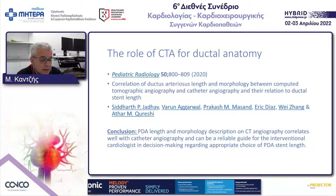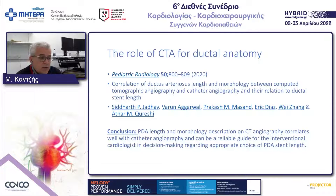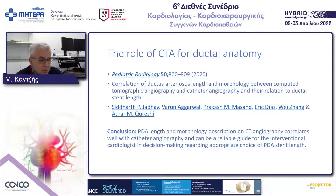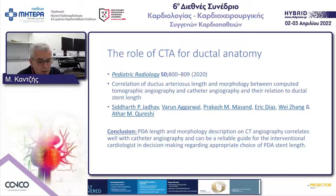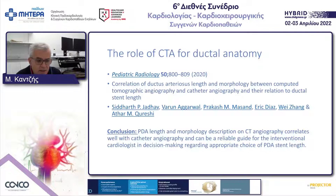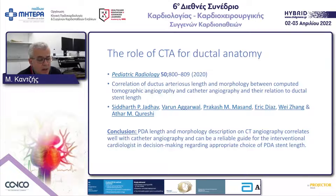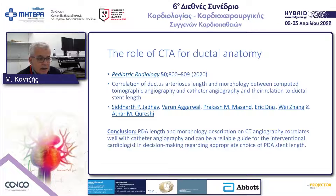Apart from echocardiography, which is the first modality we use to delineate anatomy, CT angiography is also a useful modality to see the morphology of the duct. There is a nice report in Pediatric Radiology in 2020 from Texas that concluded that using CT angiography they could better prepare their intervention, and measurements of duct length and size correlated well with those obtained in the cardiac catheterization lab.